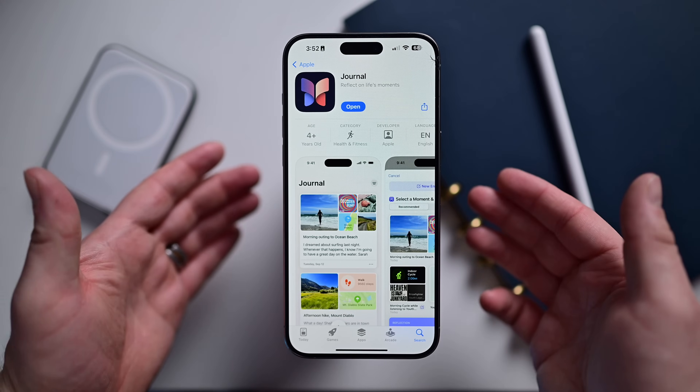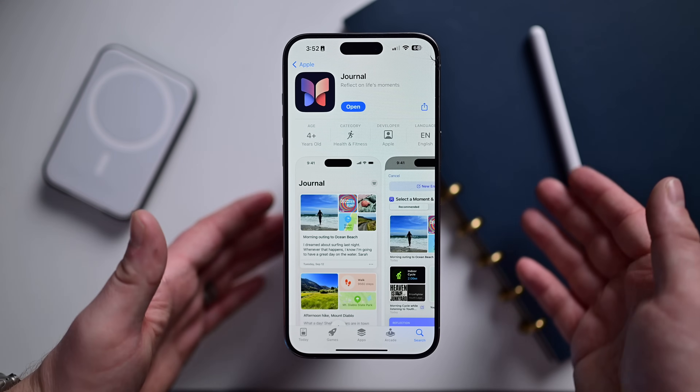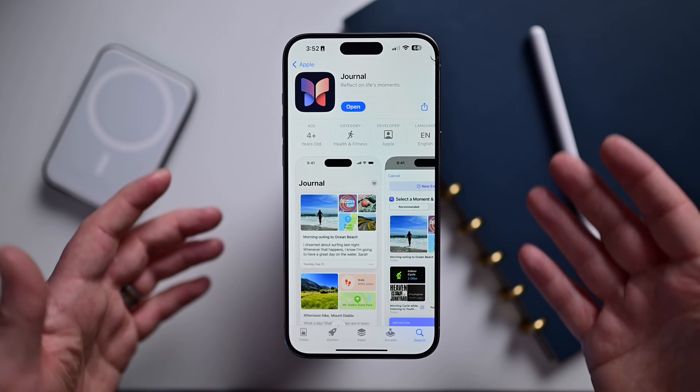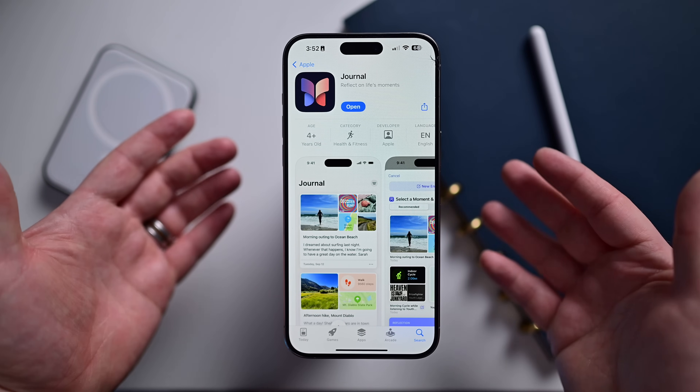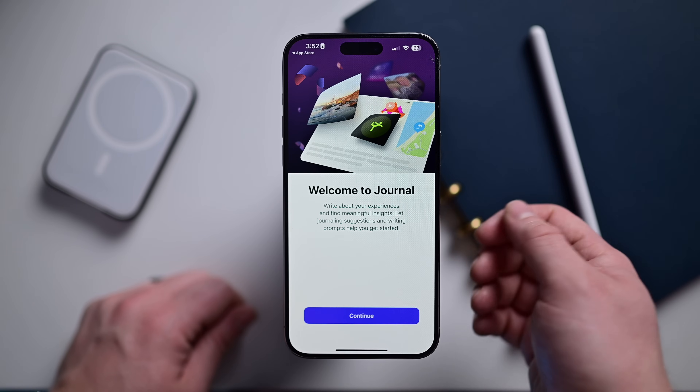The first thing to talk about is the Journal app. This did come pre-installed with iOS 17, but it is also available on the App Store. You do need iOS 17.2 to actually use it though. So let's go ahead and open this up.